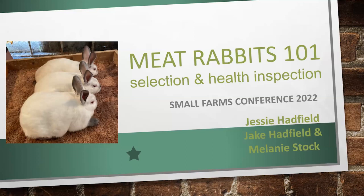I've also included Jake and Melanie Stock on this presentation because we worked on getting some of the resources put together, and I have some pictures later on that show, and we're going to do some handling.